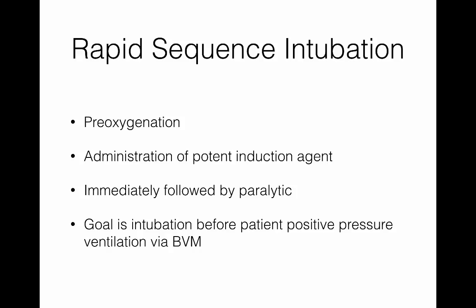Rapid sequence intubation basically involves pre-oxygenation, which is a key step, and then administering a potent induction agent — usually etomidate, ketamine, propofol, or one of those agents — immediately followed by a paralytic. Our goal is to get the patient intubated with as little bag valve mask ventilation as possible: induced, paralyzed, and intubated before they drop their SATs.